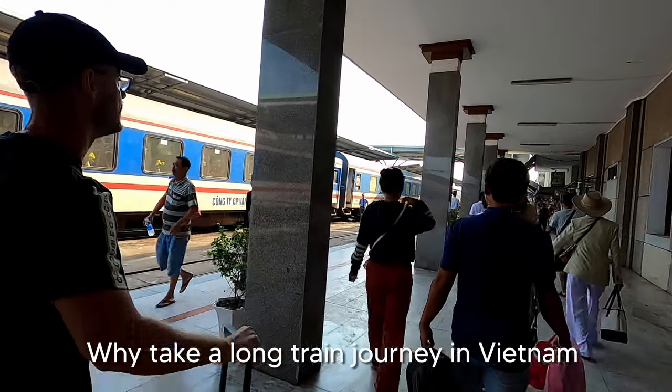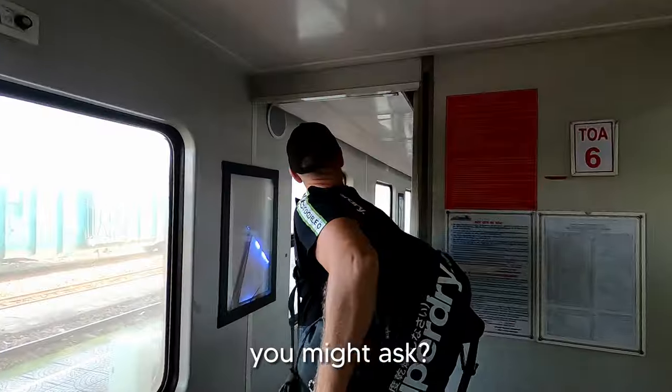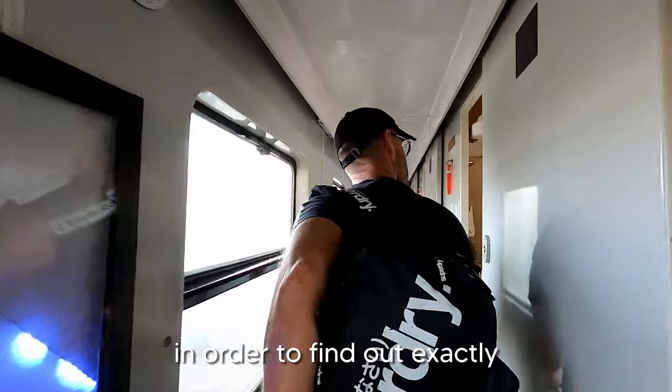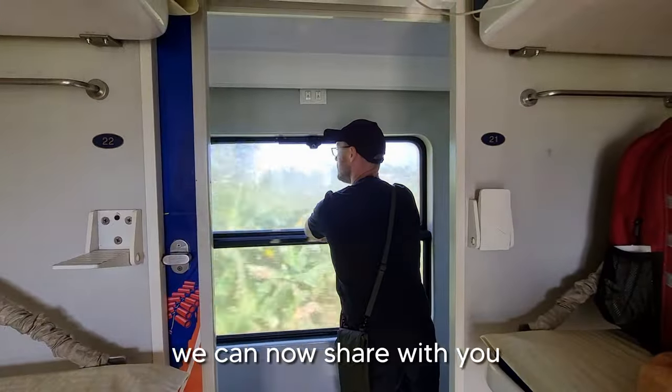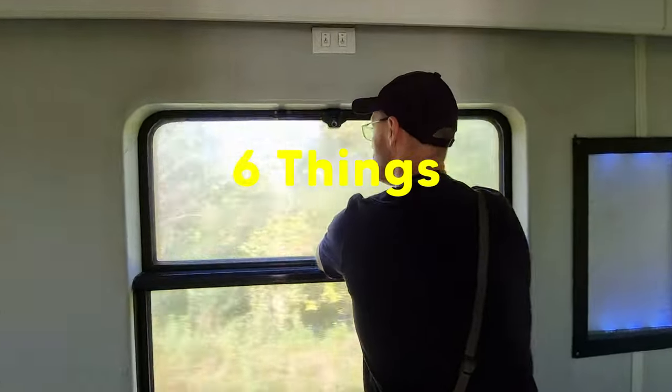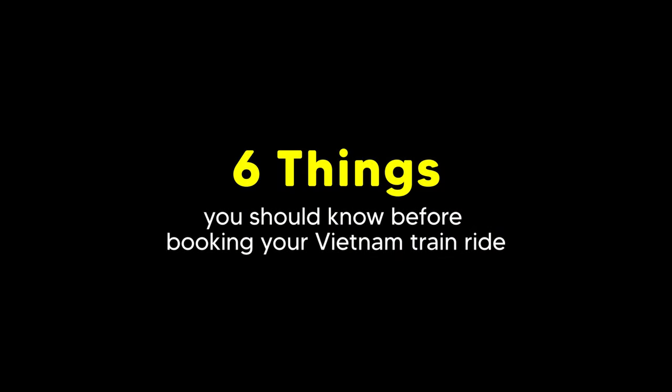Why take a long train journey in Vietnam when flights are much faster, you might ask? We booked our tickets to find out exactly what these journeys are like. By doing this, we can now share with you 6 things you should know before booking your Vietnam train ride.